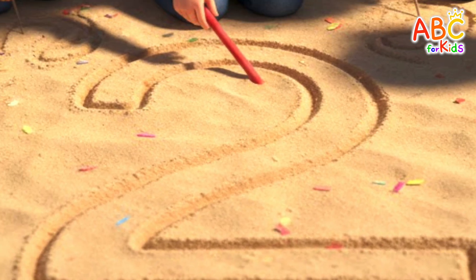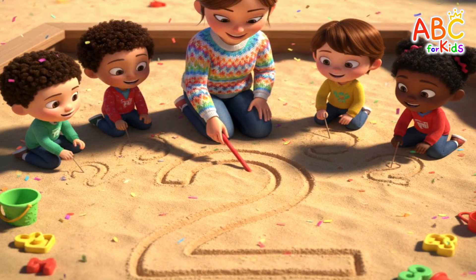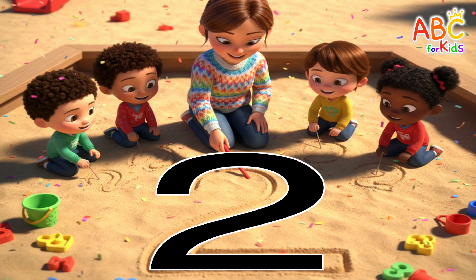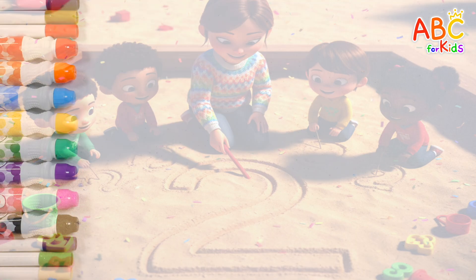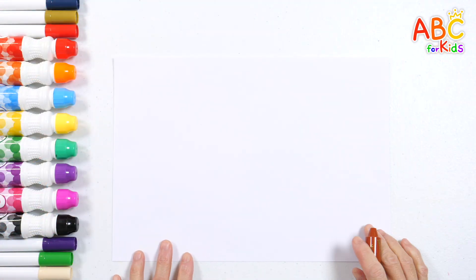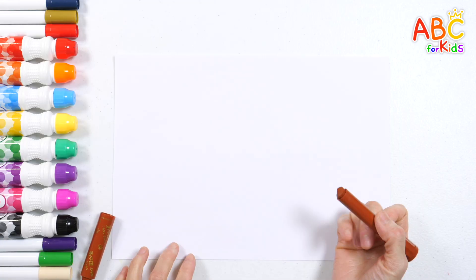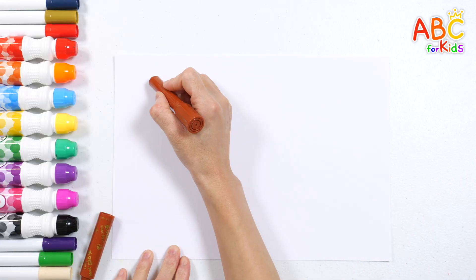We're drawing the number two in the sand with our teacher! Two — shall we draw the number two too? Get your clean paper and crayons ready! Think of the shape of number two and draw it!